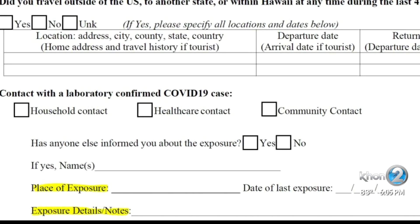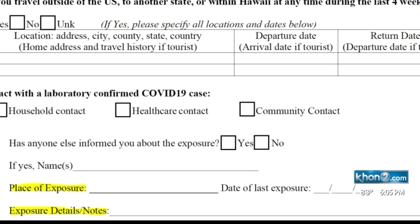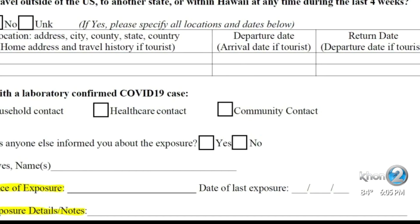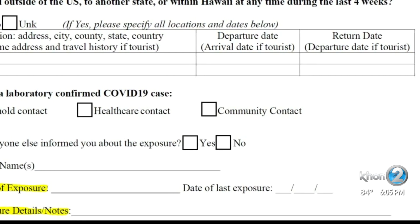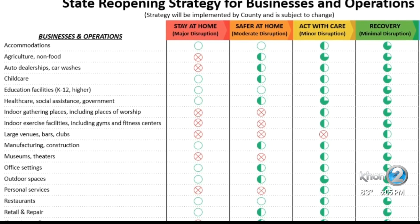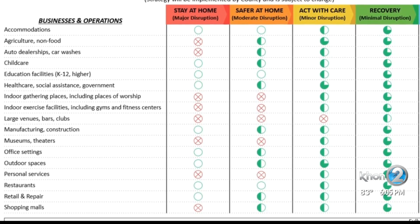The forms are set up with specific variables for race and age, and also whether there's been recent travel or a household transmission. But beyond that, there are no specific categories on the intake forms to help sort place of exposure into the 17 location-specific categories that Hawaii's reopening plan says it's watching for risk.